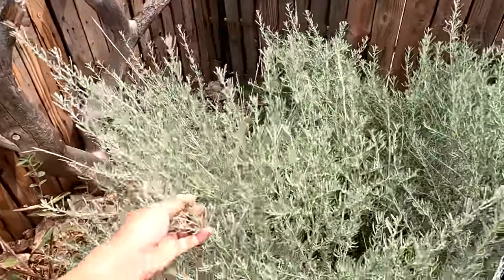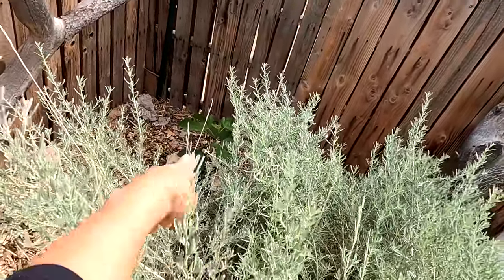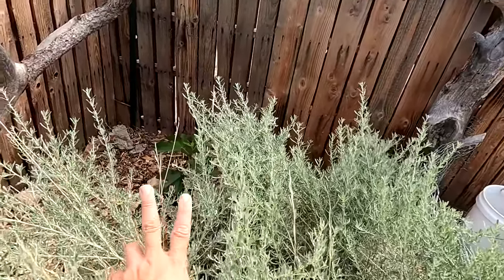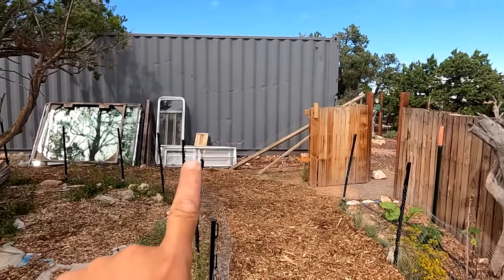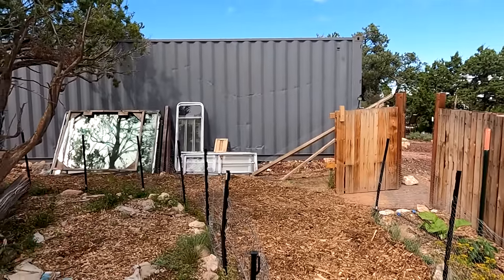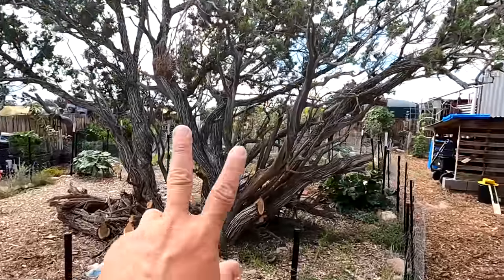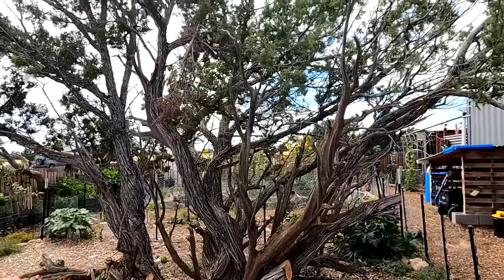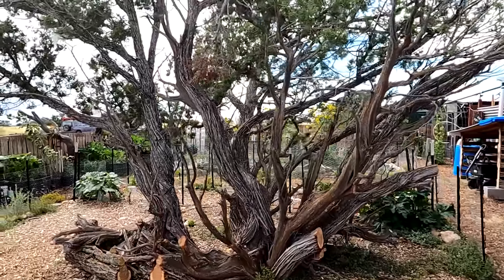Back behind this saltbush here, which is huge, is another fig tree — also a Black Mission. This one's doing better because it hasn't been moved; it's been in ground on its second year. I used to do my seed starting over here, but I've cleaned up that whole area. I put spare windows over there that I'm eventually going to build a greenhouse with. I've also cleaned up and cut back this juniper, which I'm thinking of getting rid of — they're invasive and suck up a lot of moisture in the ground, which is not good for the garden.